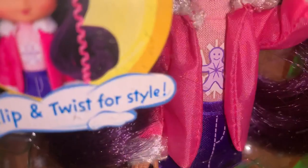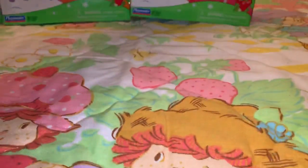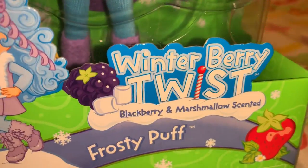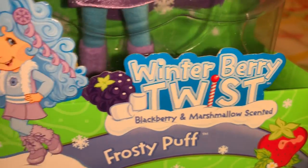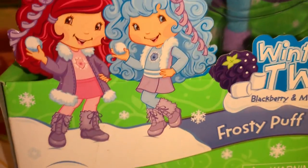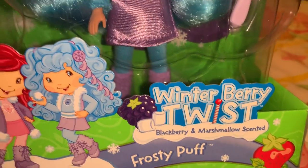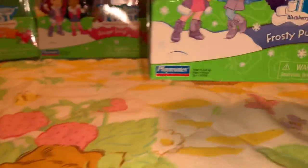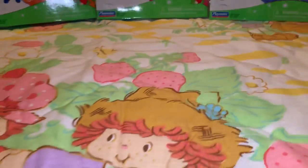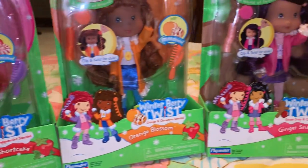She's got a little gingerbread man on her outfit — she's so beautiful. And then also in the Winter Berry Twist line, this is Frosty Puff and she is blackberry and marshmallow scented. Look how beautiful she is — she just looks like a big thing of cotton candy with that beautiful cotton candy blue hair. You could just look at her and tell she would smell like blackberry and marshmallow. I think that's pretty much all of the Winter Berry Twist line.